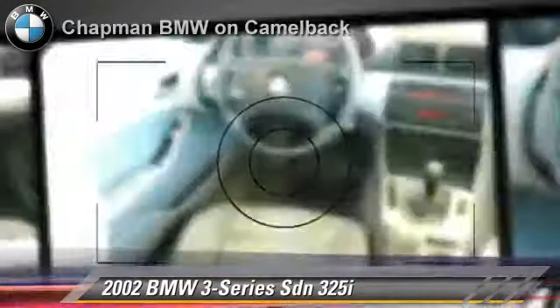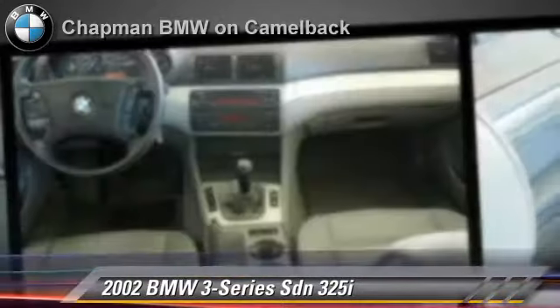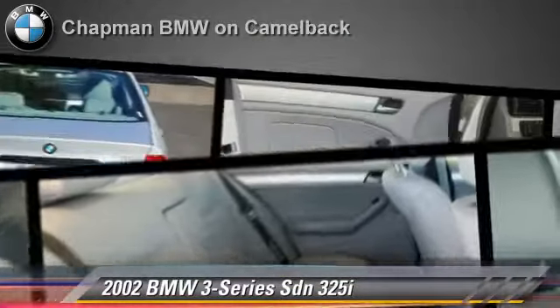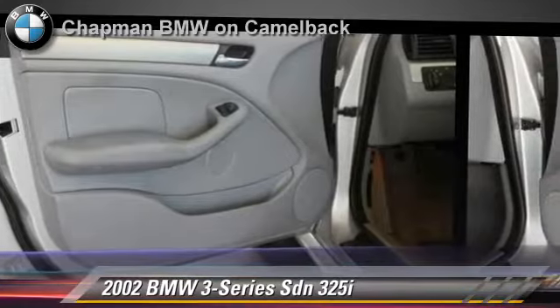Safety features include side airbags and traction control. Comfort and convenience features include power windows, premium sound and heated power mirrors. Give us a call to schedule your test drive today.